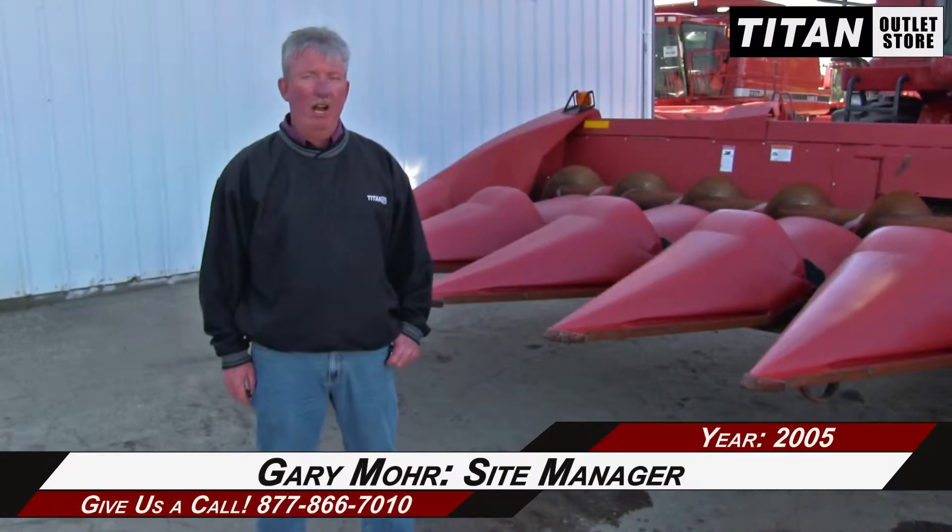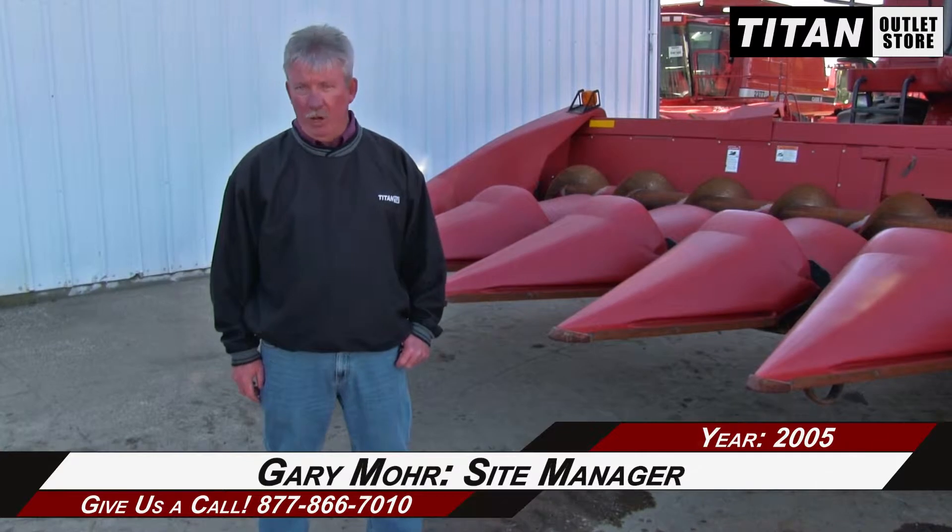Hey guys, Gary Moore here again from Titan Outlets in Sioux City. Available today, we have a 2005 Case IH 2208 corn head. This corn head has field tracker, header height control, hydraulic deck plates, and polys in good condition.